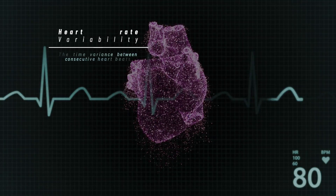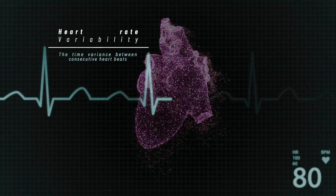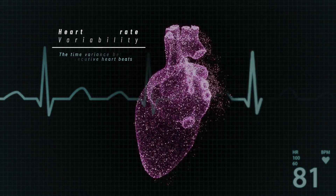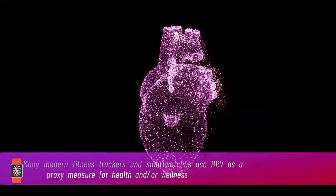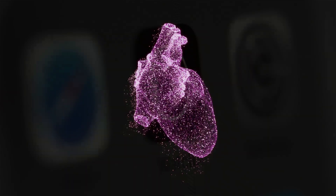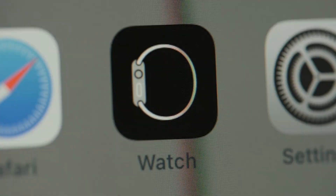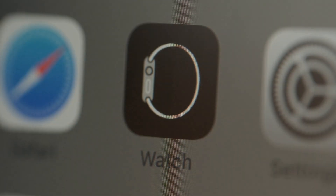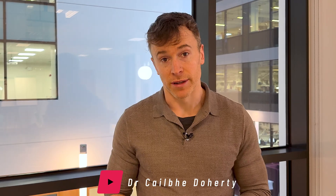Heart rate variability is a biometric outcome that has become increasingly popular in recent years as a way to monitor stress and recovery. There are loads of platforms and smartwatches that measure heart rate variability. But if you're using Apple Watch to measure your heart rate variability, can you actually trust the number it gives you? We ran a validation study to find out.